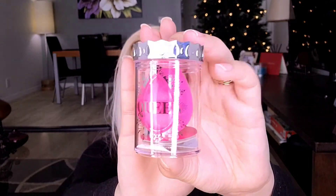Next I got a Queen Beauty Blender. It's hot pink and I do love these. I only have one real beauty blender — all my other ones are fake — so I thought I'd go ahead and include one so I at least have it with me.